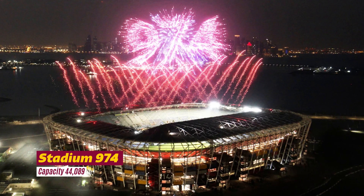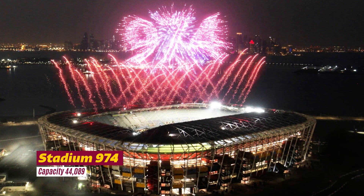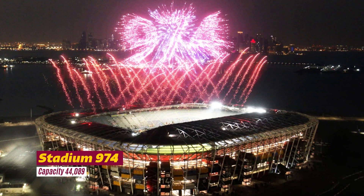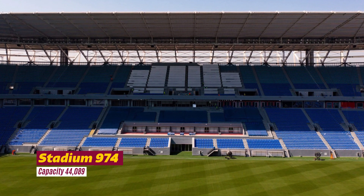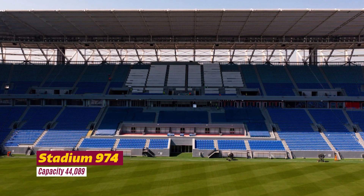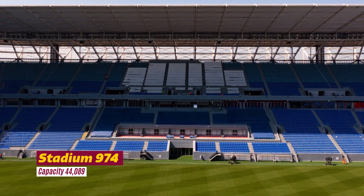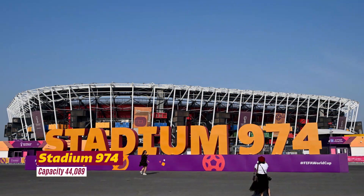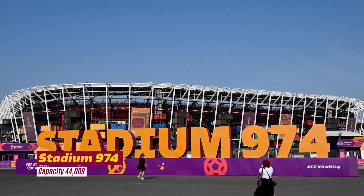Stadium 974 — considered one of the most innovative stadium designs of all eight structures, Stadium 974, previously known as Ras Abu Aboud, is inspired by Qatar's international trade and seafaring. The number 974 is highly significant for the project, as it is both the international dialing code for Qatar and the number of shipping containers used in its construction.